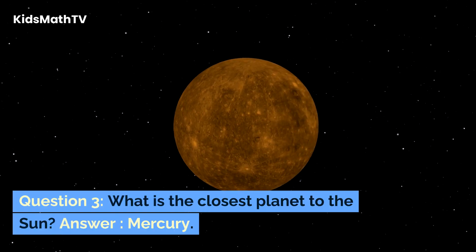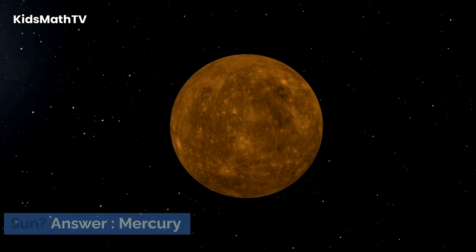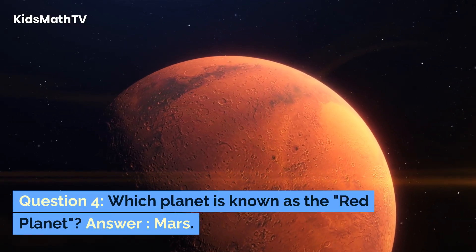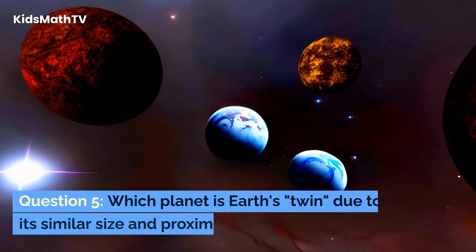Question 3. What is the closest planet to the sun? Answer: Mercury. Question 4. Which planet is known as the red planet? Answer: Mars.